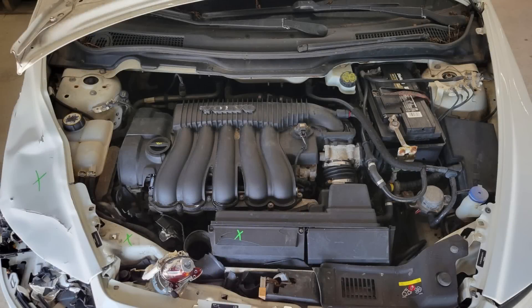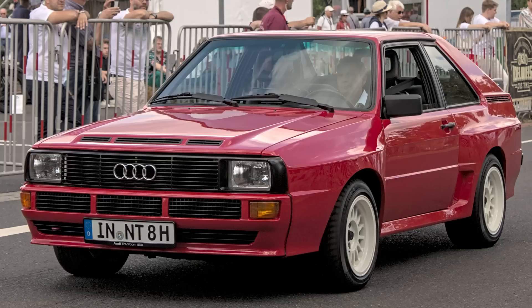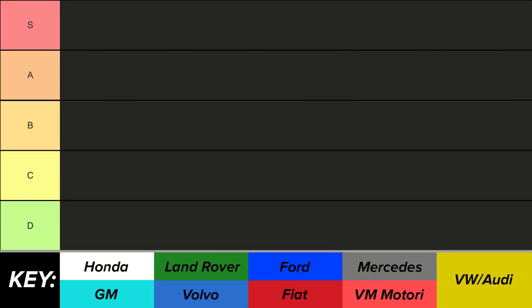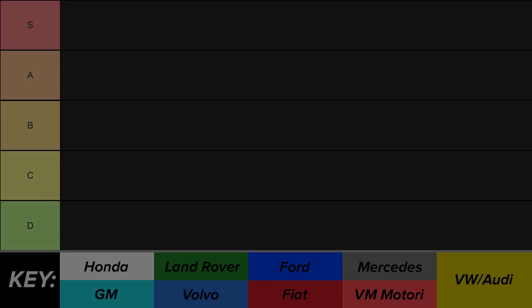Of all the engine configurations, 5 cylinders have to be some of the most unique. The rare odd cylinder count and unique firing order give them an unmistakable sound tied to an intriguing internal design. However, not all of them were created equal, so today we're going to be ranking each 5-cylinder production engine to find out which one comes out on top. Let's get started.